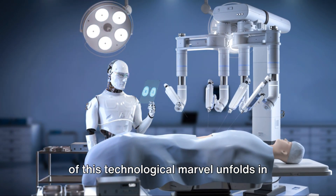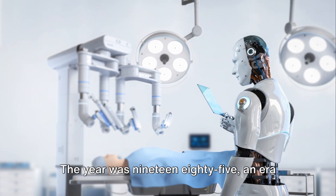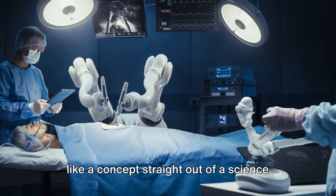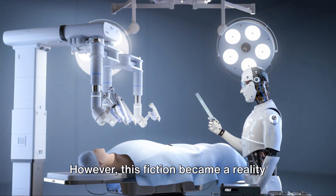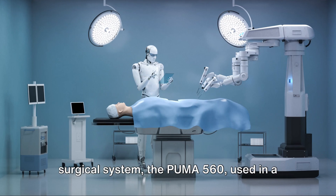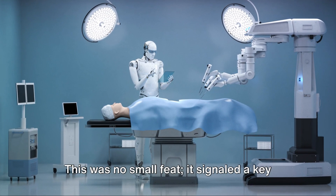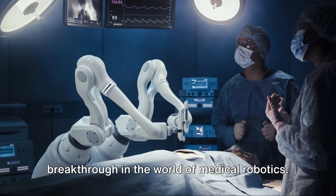The chronicle of this technological marvel unfolds in the mid-80s. The year was 1985, an era when robots assisting in surgeries seemed like a concept straight out of a science fiction novel. However, this fiction became a reality with the debut of the first robotic surgical system, the Puma-560, used in a delicate neurosurgical biopsy. This was no small feat — it signaled a key breakthrough in the world of medical robotics.